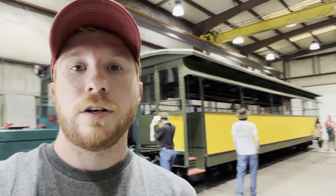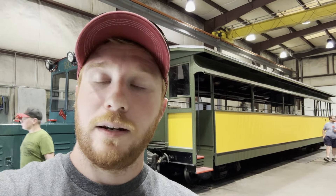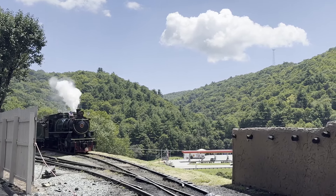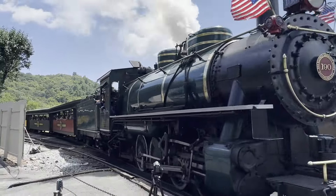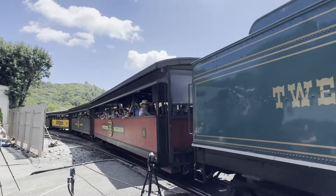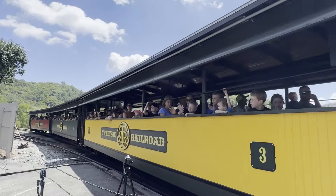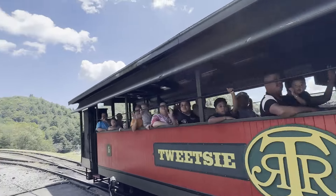That was the train shop here at Tweetsie Railroad — really one of the neat things they do during Heritage Weekend, letting you tour it and ask questions. I hope y'all liked the video. If you did, help us out — hit that subscribe button, hit that like button, hit that notification bell. And outside of that, we'll catch y'all next time. Please remember to remain seated until the train has come to a safe and complete stop.